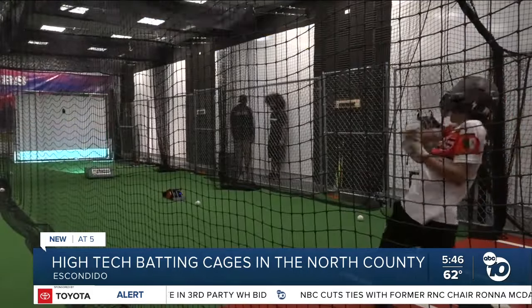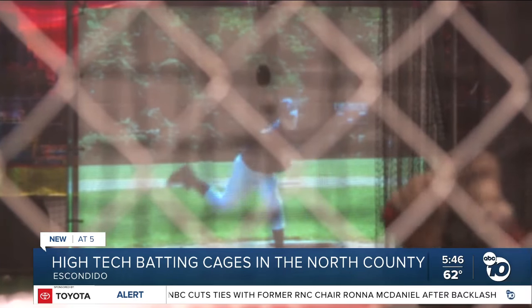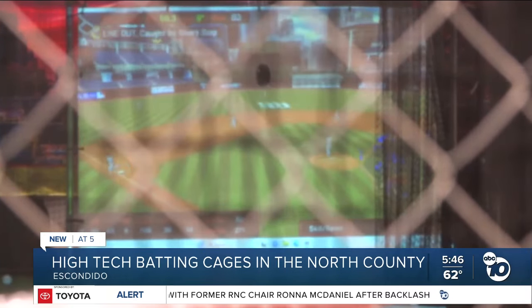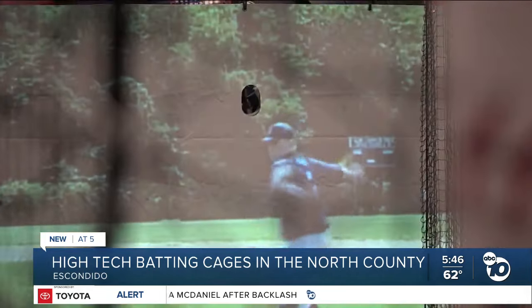The first thing you're going to notice about these batting cages is that you can actually see a simulated pitcher throwing the baseball. It will show release point, and it has 20 different pitches at speeds from 40 to 100 miles an hour.